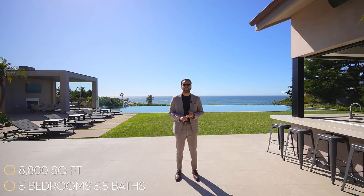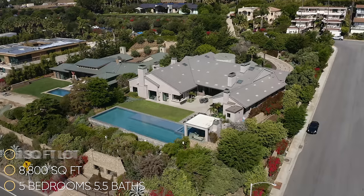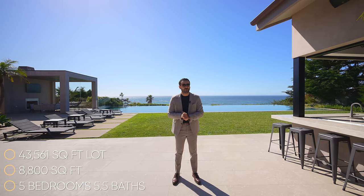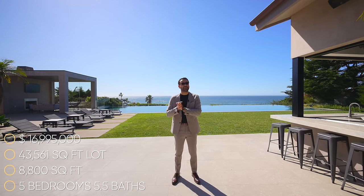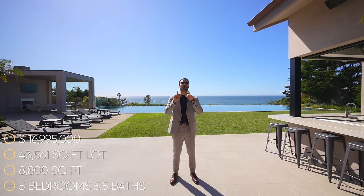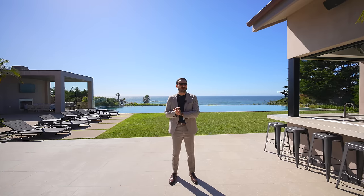Speaking of the property, we have five bedrooms, five and a half bathrooms, 8,800 square feet of interior space, built on a 43,561 square foot lot. This property is currently on the market for $16,995,000, and it is also available for short-term rentals. As always, you can find more information about the property and the property link down in the description of this video.